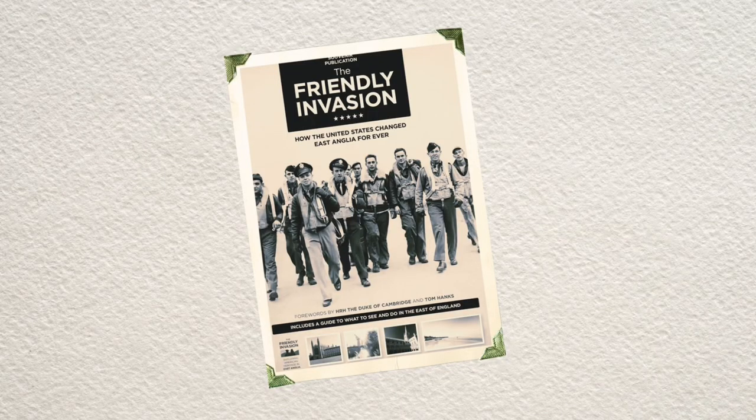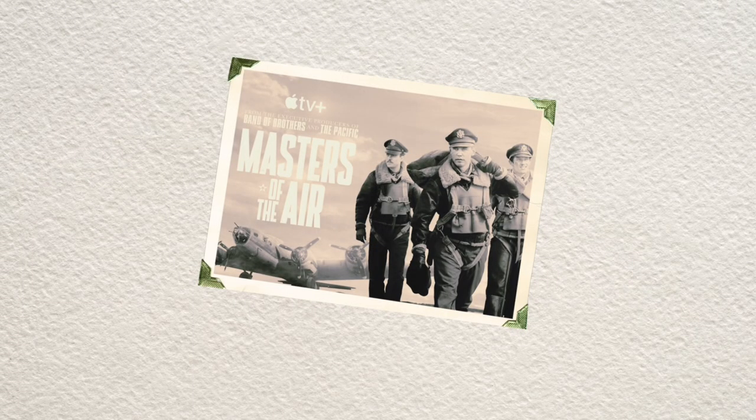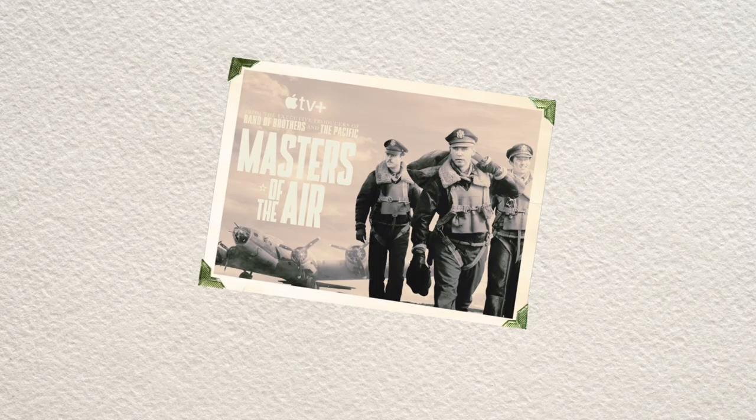It turned out that was some of the foundational research that went into this new series that just started on television called Masters of the Air — the thing that Hanks and Spielberg have done — which is all about the 8th Army Air Force. It's about a specific group stationed at another base called Thorpe Abbotts. But in the process of doing that research, between you and I, we've been able to trace back and find out all kinds of things about my dad that we had no idea about, or I might have known a little piece of the story but didn't know the whole story.